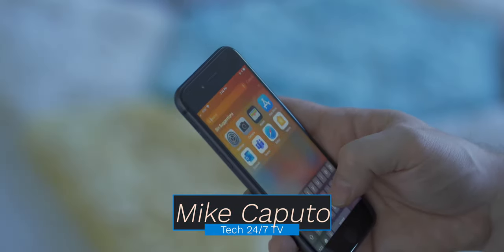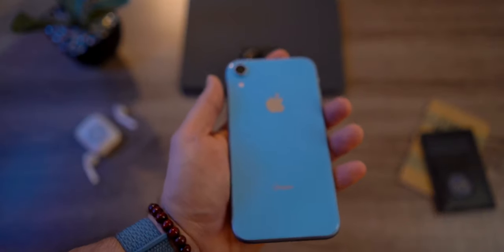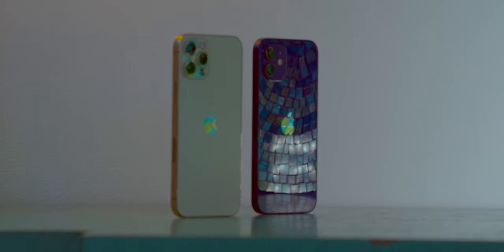What is going on everybody, it is Mike, welcome back to Tech 24/7 TV. Now if you are coming from an older iPhone — say an iPhone 6, 7, 8, maybe even the iPhone 10 — and that device is getting a little long in the tooth, you're wondering whether or not you should upgrade to the latest offering from Cupertino like the iPhone 12 or iPhone 12 Pro, you are in the right place. In today's video I'm going to lay out all the features, tell you which device I like, and give you scenarios depending on what device you're coming from.